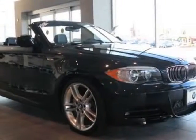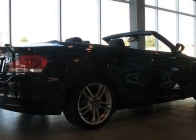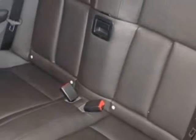Check out this 2012 BMW 1 Series. This 1 Series has just under 500 miles. This vehicle gets an estimated 19 miles per gallon in the city and an estimated 28 on the highway.